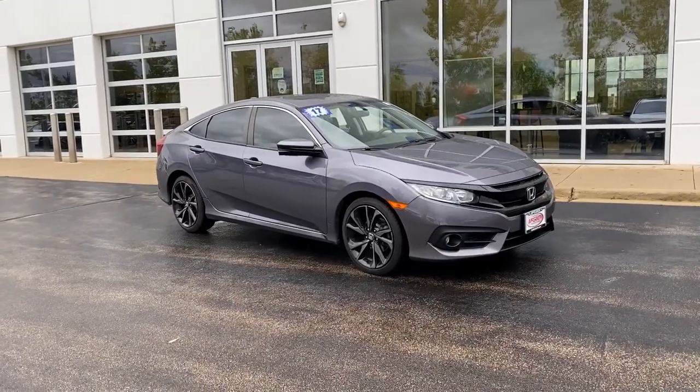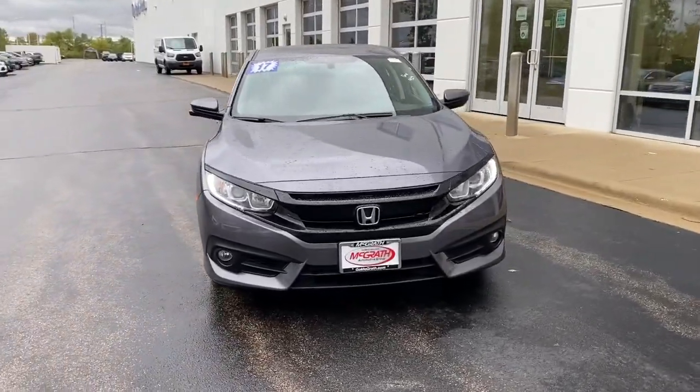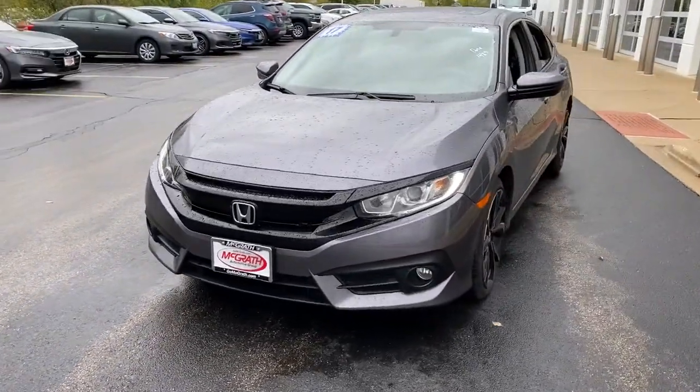Check out this 2017 Honda Civic. This vehicle still has fewer than 40,000 miles on the clock, so it won't last long.